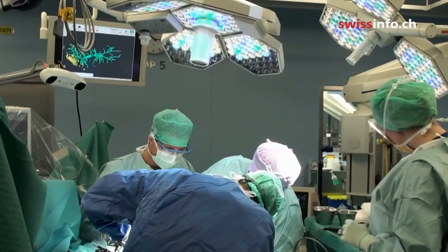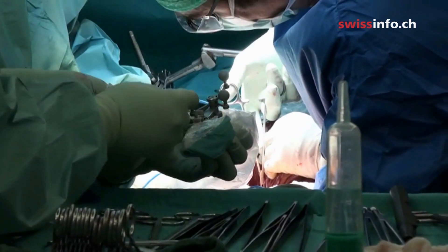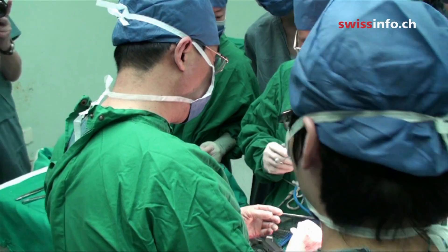Based on Weber's idea, biomedical engineer Matthias Peterhans developed the navigation system as part of his PhD project and set up his own company to market it. Daniel Candinas helped with the practical adaptation of the tool for use in operating theatres. Apart from Bern, the system is already in use in Hamburg at the Asklepios clinic, as well as in Shanghai at the Eastern Hepatobiliary Hospital — the biggest liver treatment centre in the world, carrying out 5,000 liver operations per year.